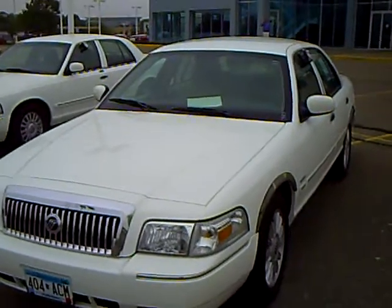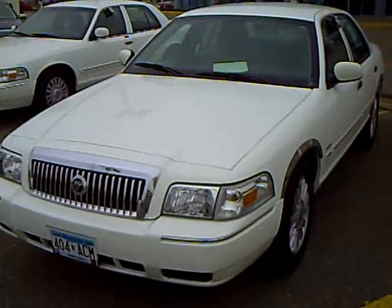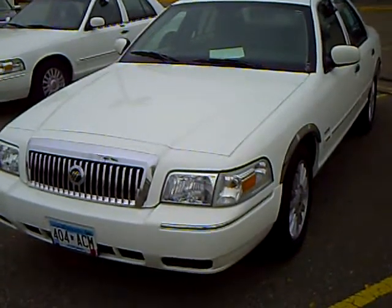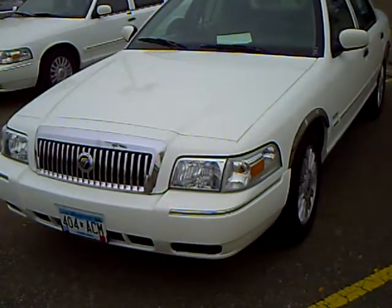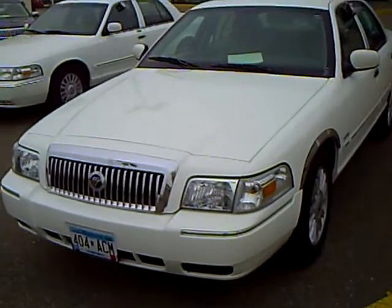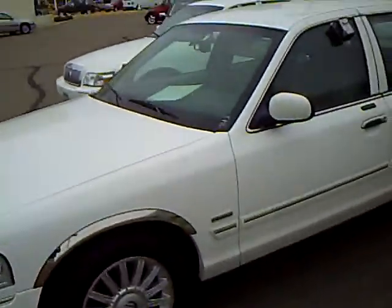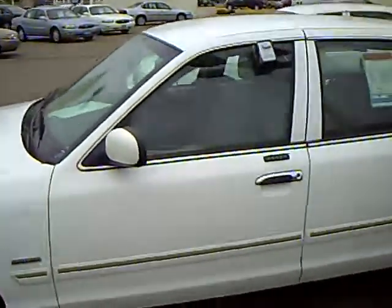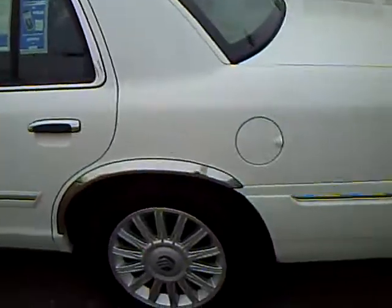Hi, my name is Lee Austin with Mills Ford Brainerd, Minnesota. Today we're looking at a 2009 Mercury Grand Marquis, stock number 1U090267. This is the LS version with the Ultimate Edition. 18,000 miles.